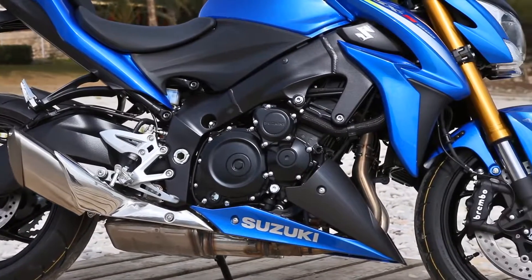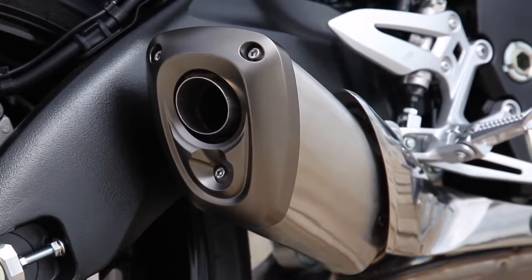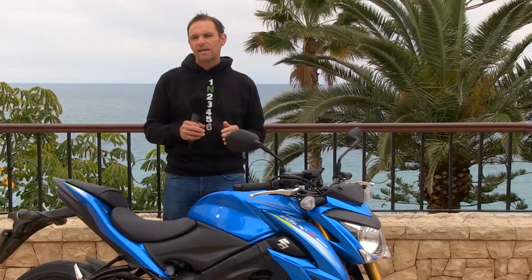It's got a new frame that is actually lighter than the current GSX-R1000, along with the current GSX-R1000 swingarm, a comfortable riding position, a new dash, new wheels, new tires — new everything.